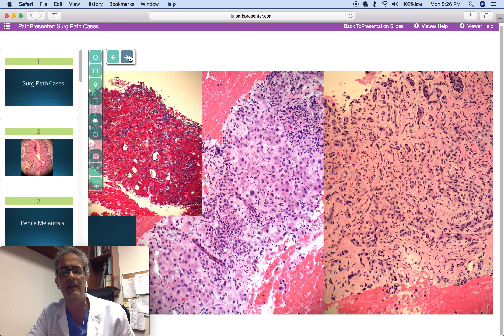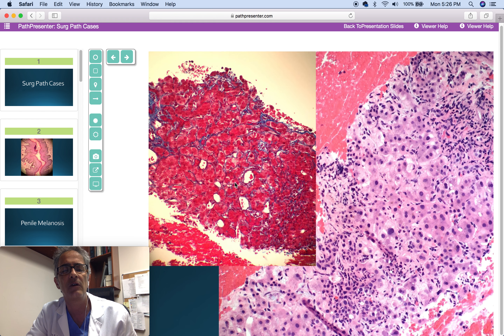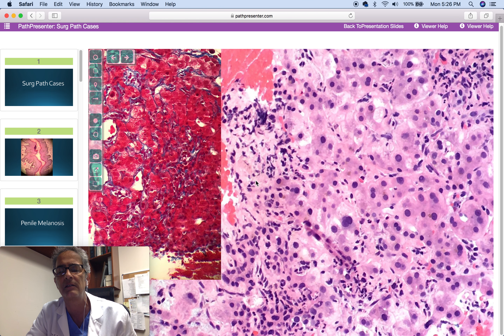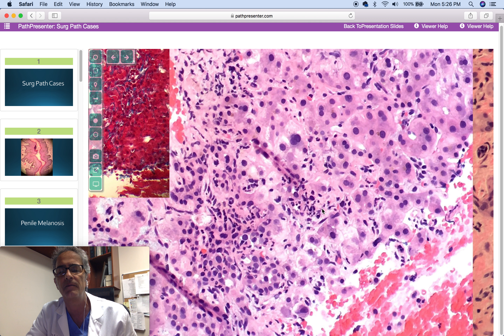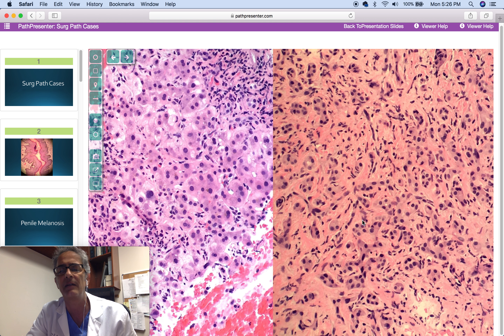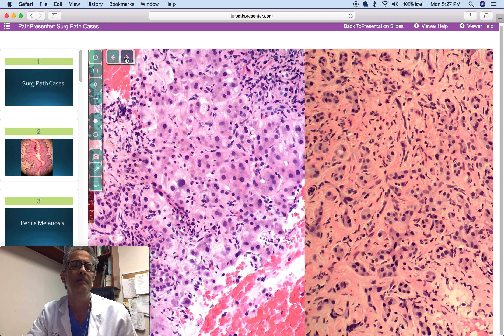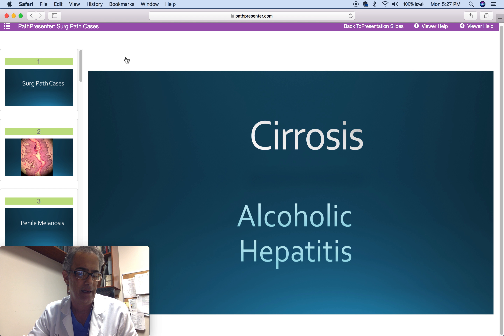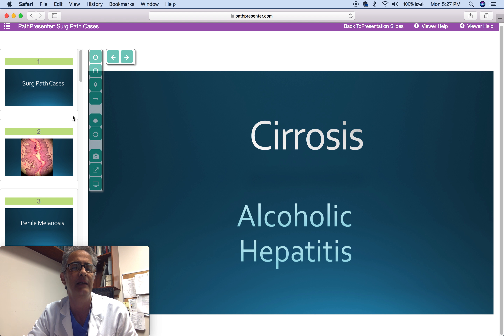Next case is a man with abnormal liver function tests. Trichrome shows abundant pericellular fibrosis and some perivenular fibrosis. Numerous neutrophils and areas of septal fibrosis with canalicular proliferation. Diagnosis is cirrhosis with alcoholic hepatitis, confirmed with heavy alcohol use and previous history of alcoholic hepatitis.